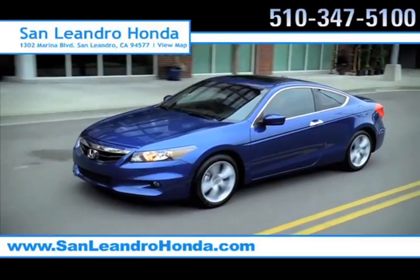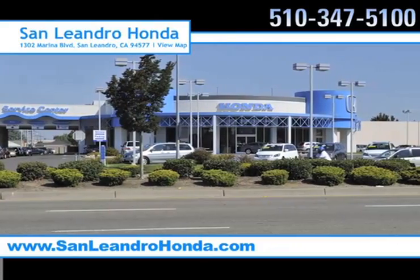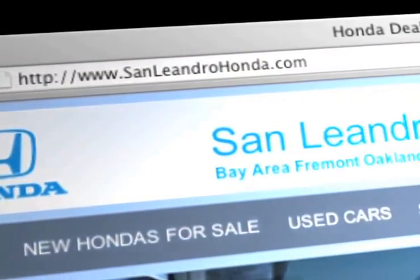And there's no better place to buy your next new or used vehicle in the Bay Area than at San Leandro Honda. Visit our virtual dealership at www.sanleandrohonda.com. While you're there, see our huge inventory of new vehicles.